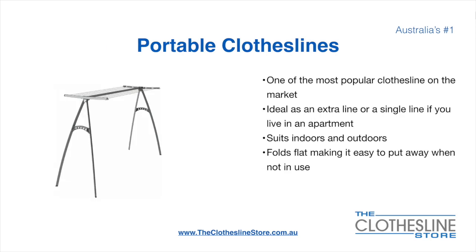Portable clotheslines are one of the most popular clotheslines on the market today. They're ideal as an extra line or as a single line in your apartment. They do suit indoor and outdoor use and also fold flat, making it easy to put away when not being used. On the left here we have the Hills Portable 170 clothesline.